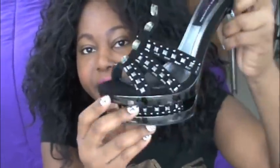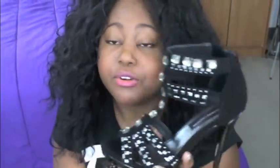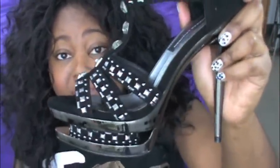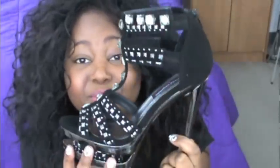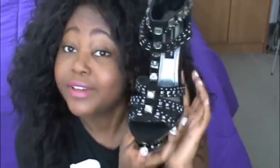The studs and rhinestones wrap all the way around, there's a zipper in the back, and there's this stretchy material for added comfort. The heel has a shiny italic bottom, and the material on the outside is velvet. These are great party shoes — Chinese Laundry, love these, so comfy.